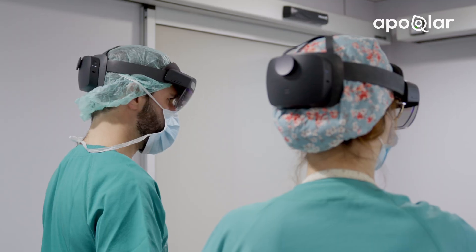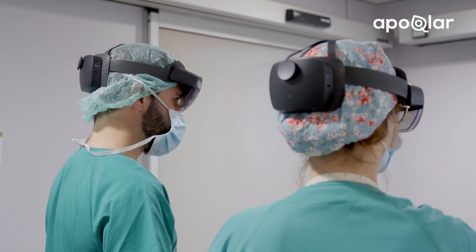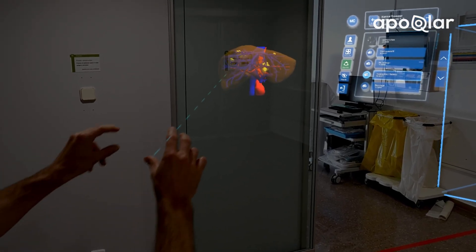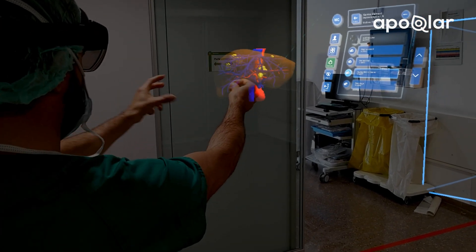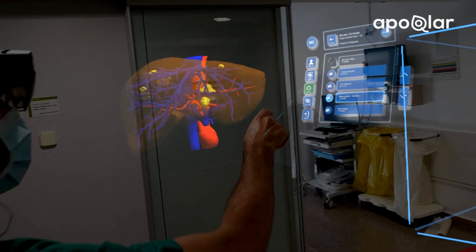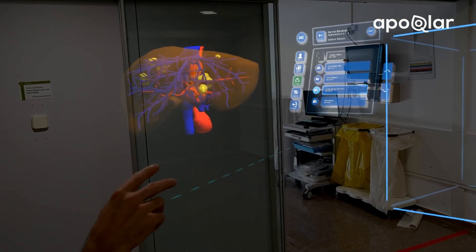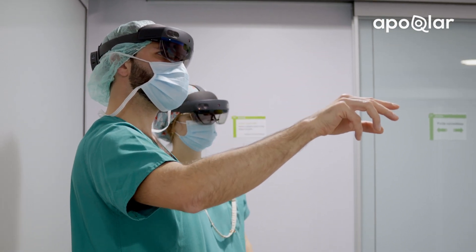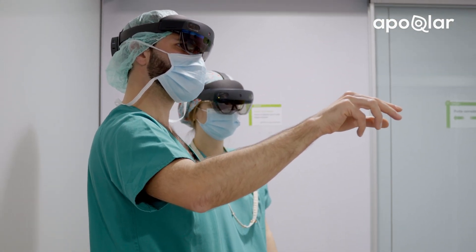The idea is that all patients in the group with the VSI tool should have presurgical planning with mixed reality technology to visualize the CT scan or the MRI, but also 3D virtual models. This should help us during the surgery — surgery should be faster, should be easier, safer.